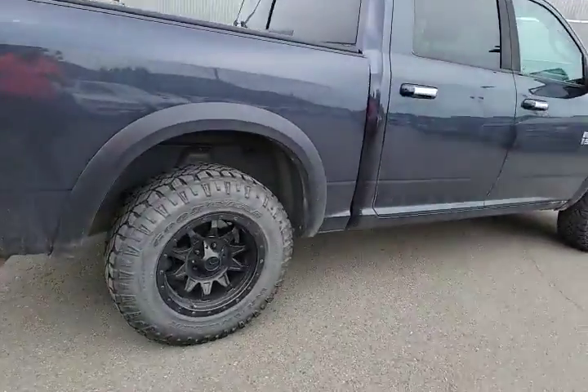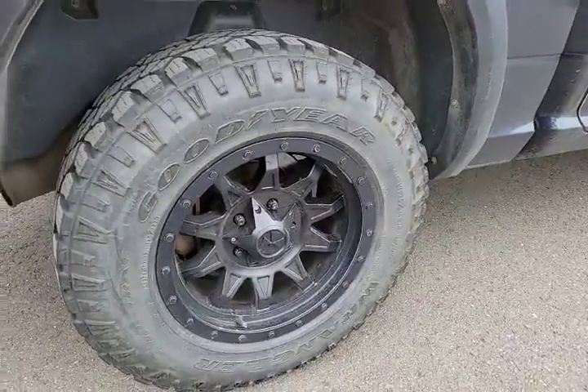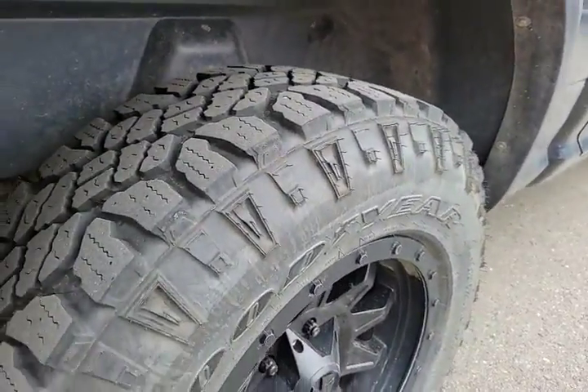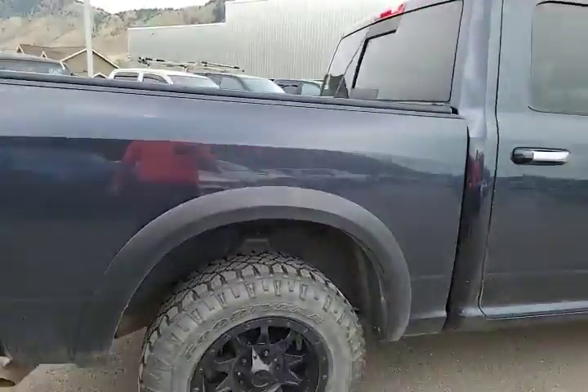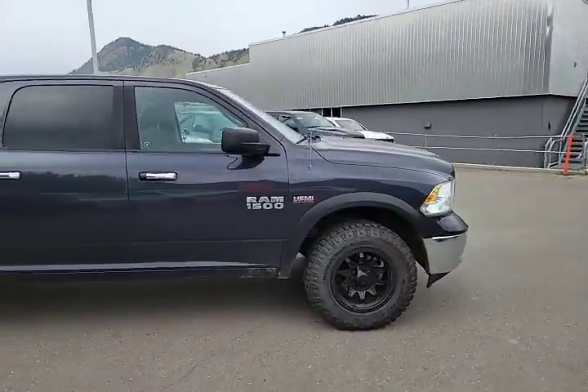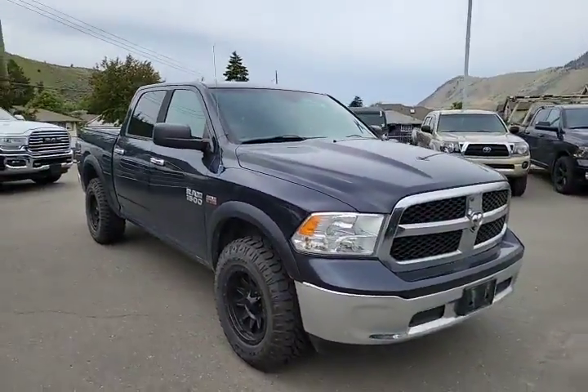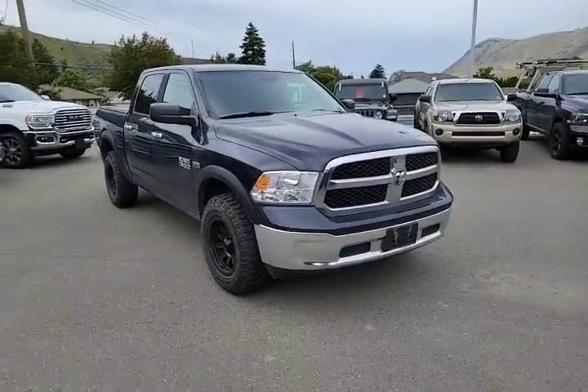We have an aftermarket set of rims, 18 inch, with a set of Goodyear Duratrax with probably about 80% tread left, so lots of time left for wear on the tires. It's in a nice maximum steel color — really nice looking truck.